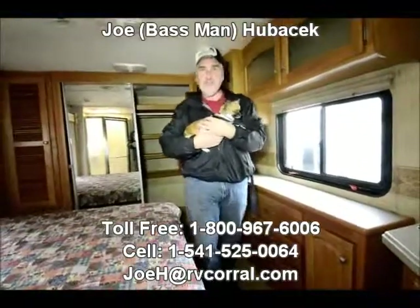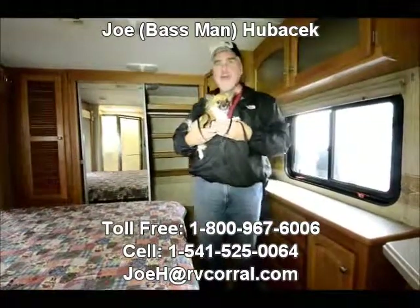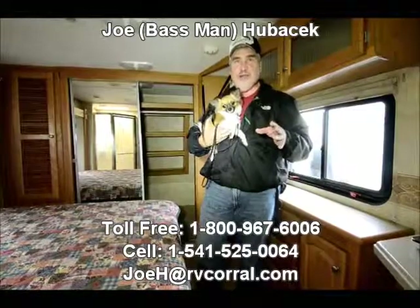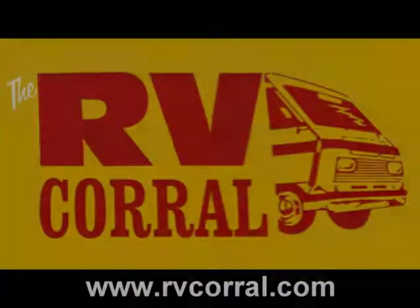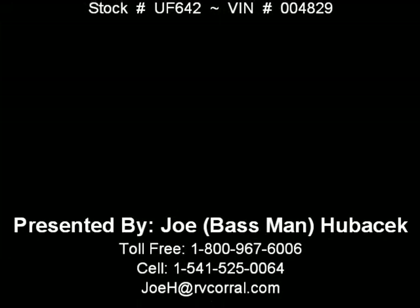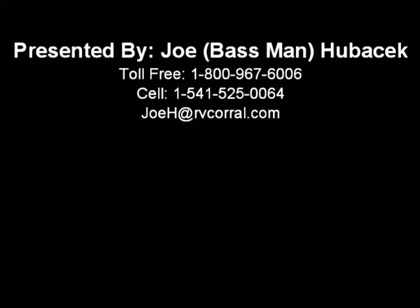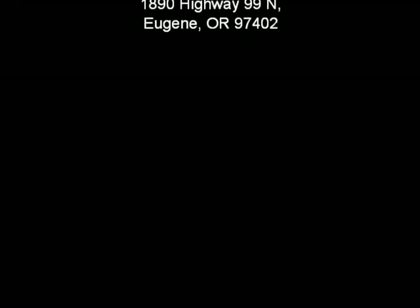If you're interested in this, come see Callie and me at the RV Corral — we'd love to show you this unit. Just ask for Joe Bass. I'll make sure I take good care of you, give you the most for your trade, and I'd love to meet you. Ask for Joe Bass at the RV Corral. Come have a look!